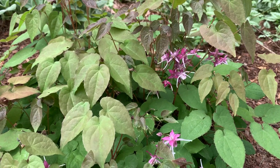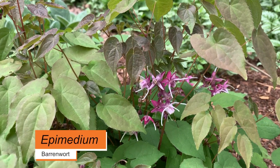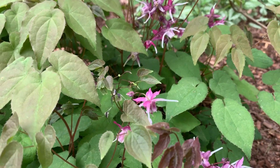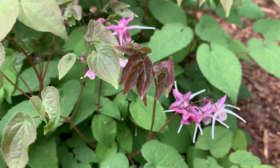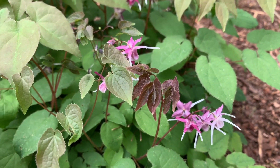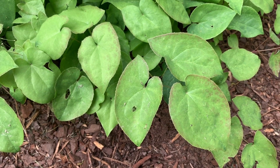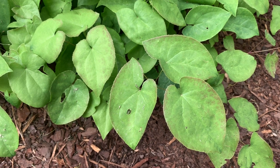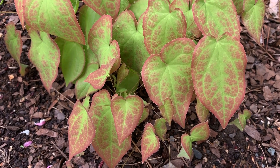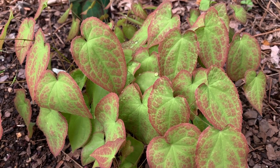It's called Epimedium, common name barrenwort or fairy wings. The genus Epimedium is a group of plants that are low-growing — maybe 12 to 18 inches tall — that spread by rhizomes. An herbaceous perennial that produces these very unique leaves that are very long, slender, semi-heart-shaped. Sometimes they have some spines on the margins, but when they emerge, sometimes they emerge with the most unique and interesting colors.